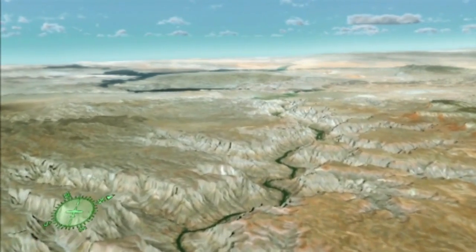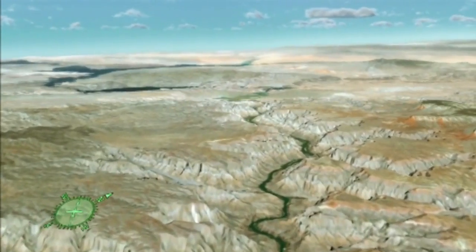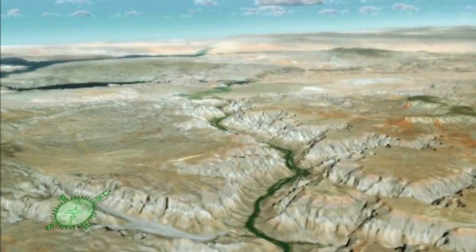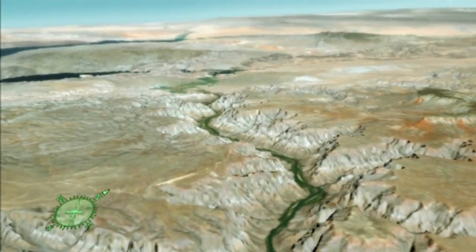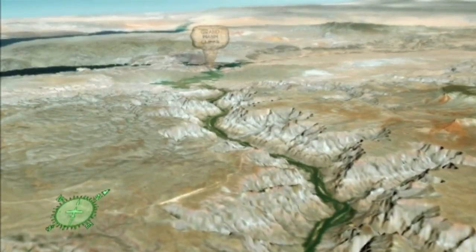Additionally, caves throughout the canyon contain the remains of large Ice Age mammals, such as giant ground sloth, camels, mastodon, and horses. The discovery of Clovis-style spear points indicates that Ice Age hunters also dwelled within the canyon's walls 12,000 years ago.